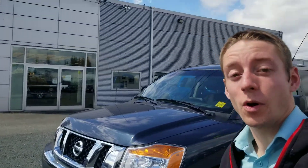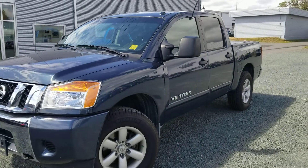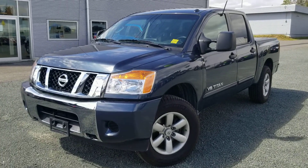Hi mom, I wanted to make you a quick walk-around video of the Nissan Titan that we have here. This is a 2015 SV Premium model, so it does get the bed liner in the back, and there's heated seats and stuff with it as well.